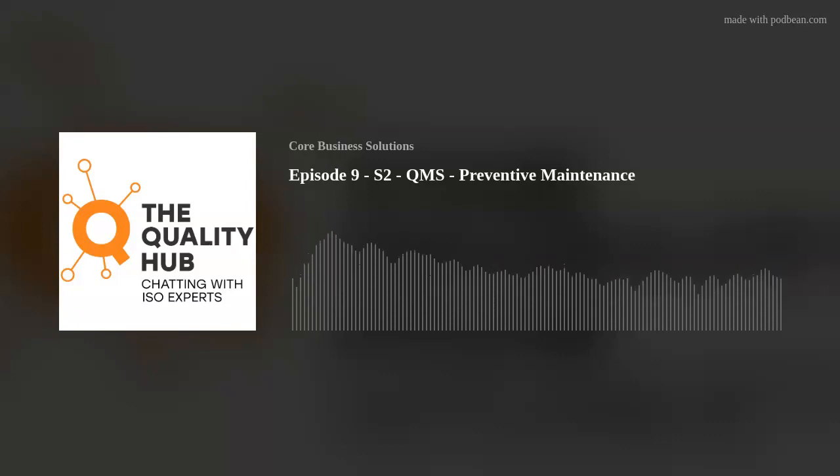Hello everyone, and thanks for listening to the Quality Hub, chatting with ISO experts. I'm your host, Xavier Francis, and today I'm here with Matthew Pilley, consultant at Core Business Solutions.